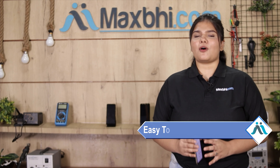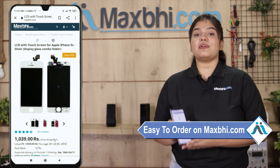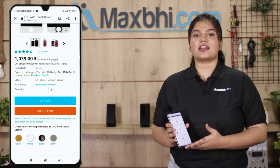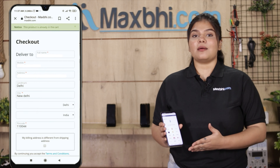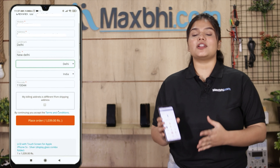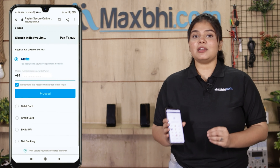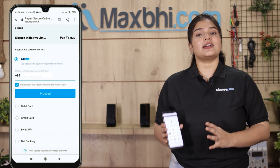MaxBee.com is very easy and simple to order from. On our website MaxBee.com, you can search your product, go to the product page, and click on your name, mobile, and address to place your order. After clicking the order, you will be taken to our super secure payment page.